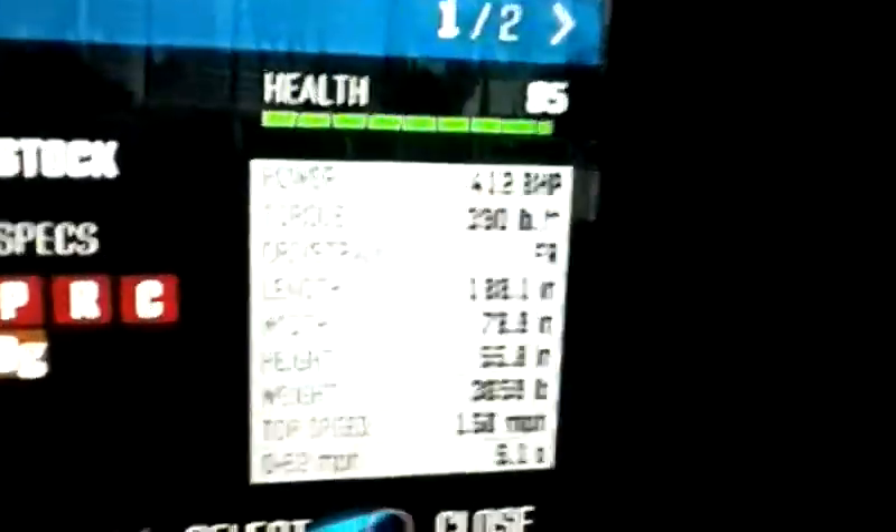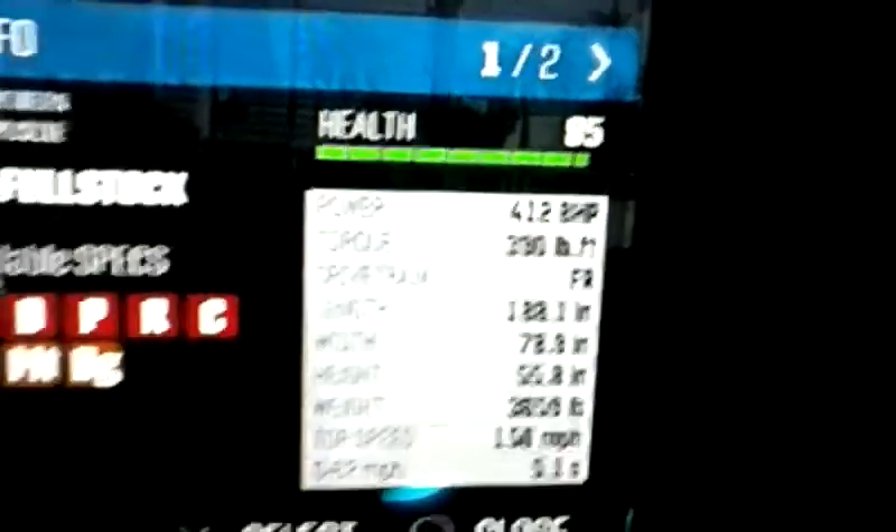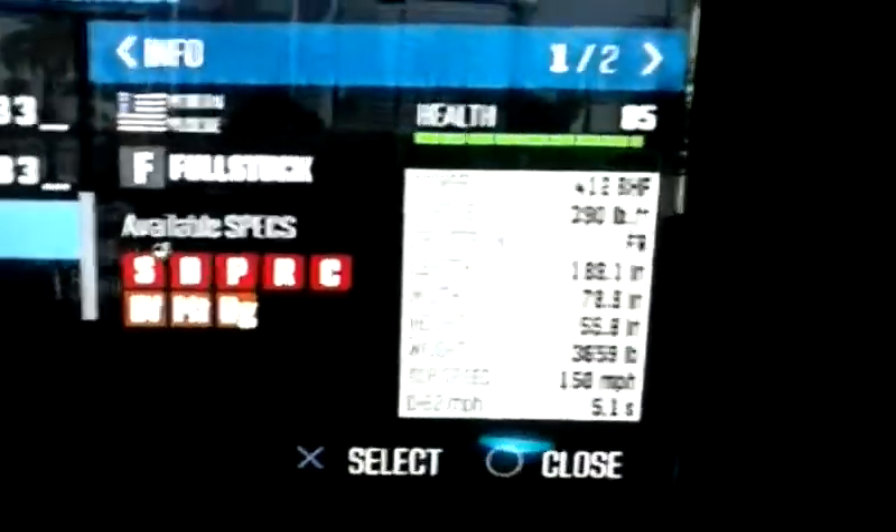I had some requests for my Ford Mustang GT 2011. Here are the stats: 412 brake horsepower, 390 pound-foot of torque — that's about 450 newton meters of torque or something.